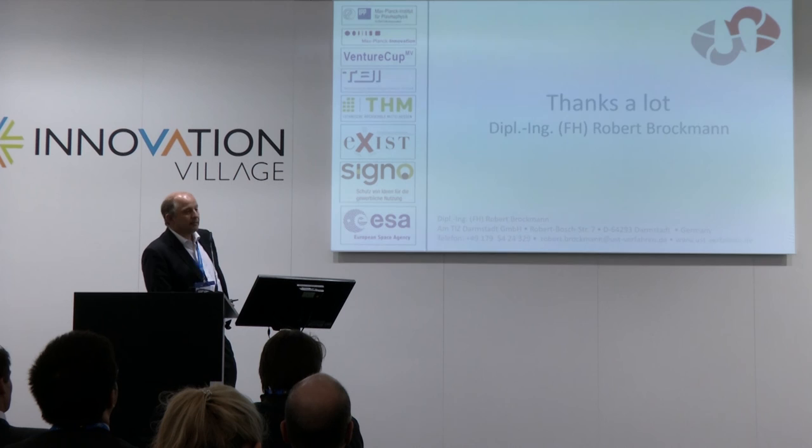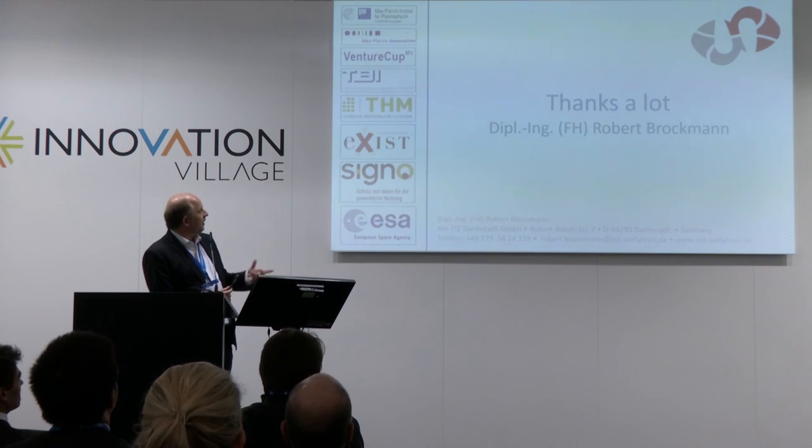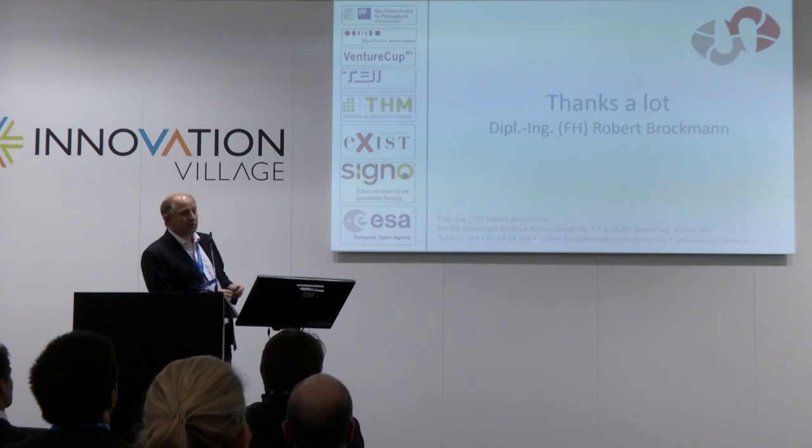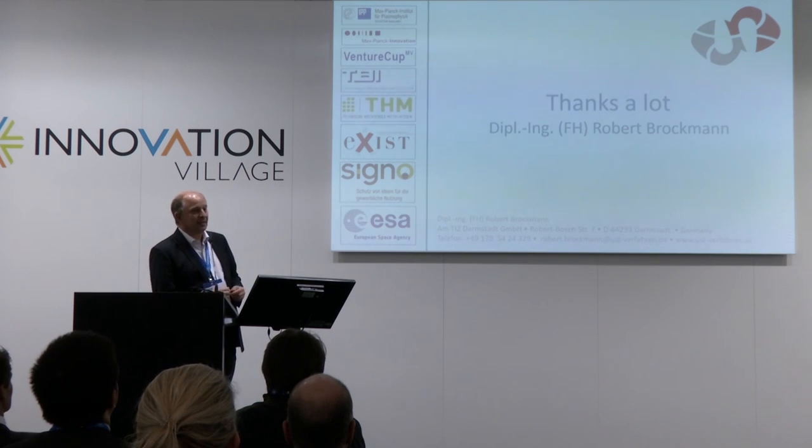At the end, I want to say thanks a lot for your attention, and I want to give many thanks to the companies which helped develop the new leak testing methods. Thanks a lot.